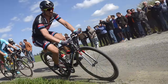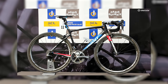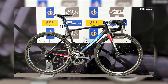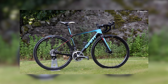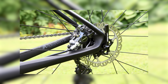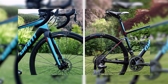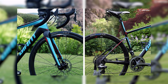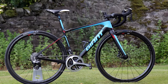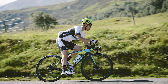Along with the rest of his Giant Alpecin team, Degenkolb raced the Hell of the North on the previous year's bikes — the 2014 Giant Defy Advanced SL — because Giant specced disc brakes on its 2015 model, which at the time were forbidden by the UCI. The 2015 Defy with disc brakes was seen in professional competition later that year, as the UCI took the bold step of announcing that all teams would have the opportunity to use disc brakes at two events of their choosing during August and September.